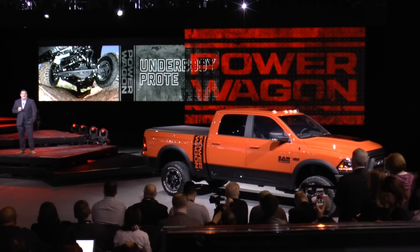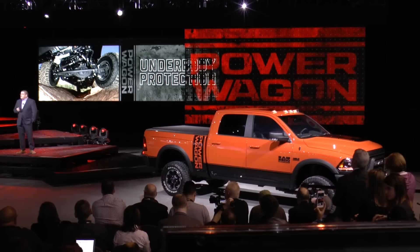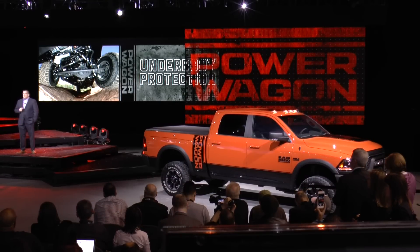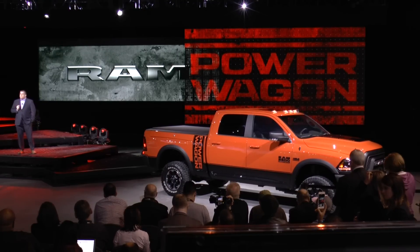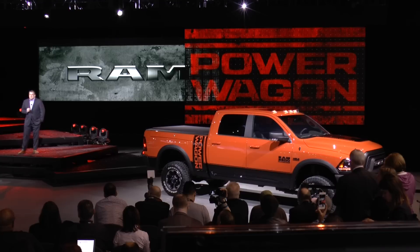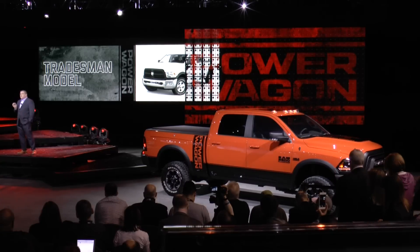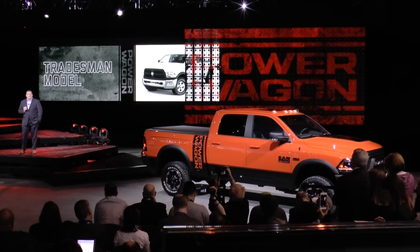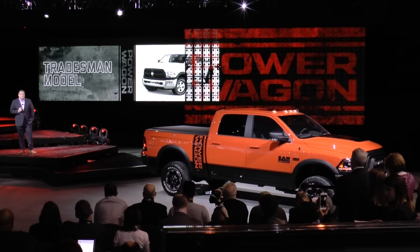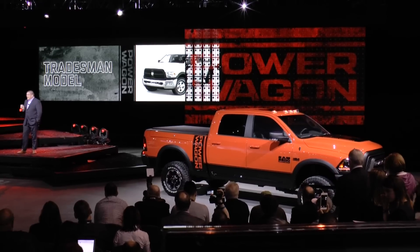We want to protect all this off-road equipment and minimize underbody damage. Underneath the Power Wagon is a true set of armor that no other truck can match. We understand that one size does not fit all, so we'll offer a Tradesman Power Wagon model, which includes all of the equipment without the interior and exterior graphics, at a value-oriented price point — because there's a place for the ultimate truck in both work and play.